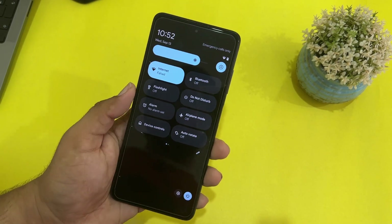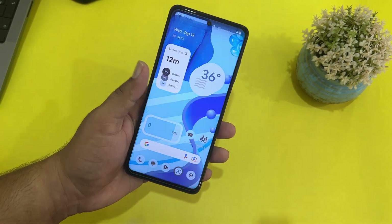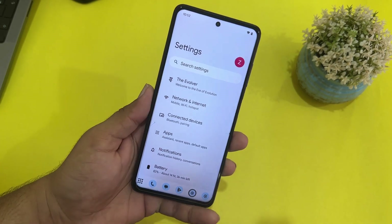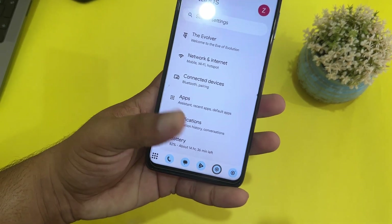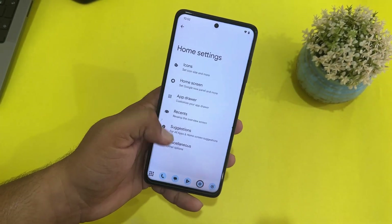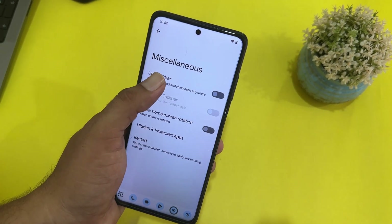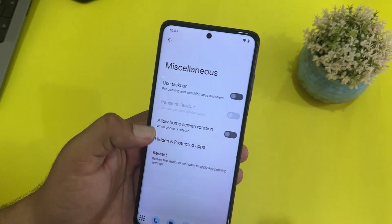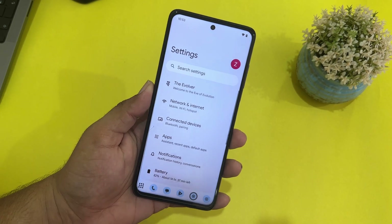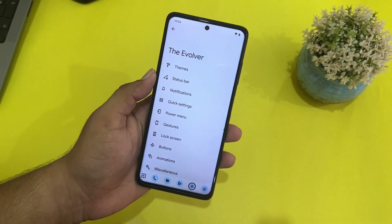The quick settings look like the typical style. Going into settings for customizations — I have the taskbar enabled. To enable it, go to home settings, then misc, and from there you can enable or disable the taskbar.